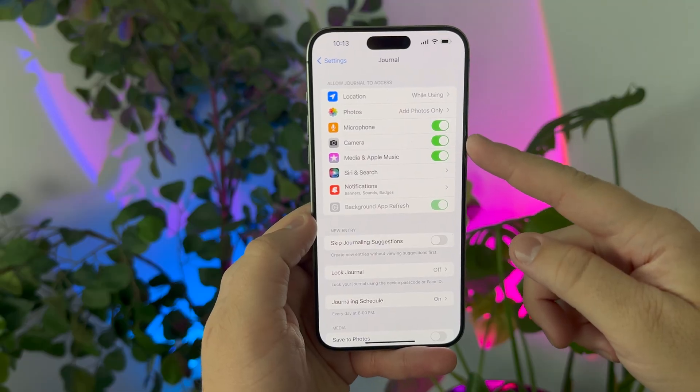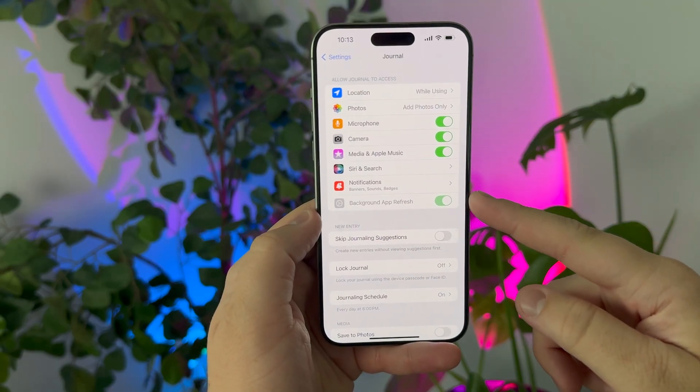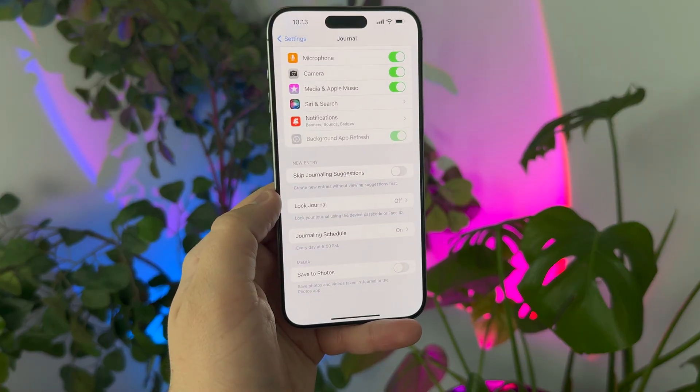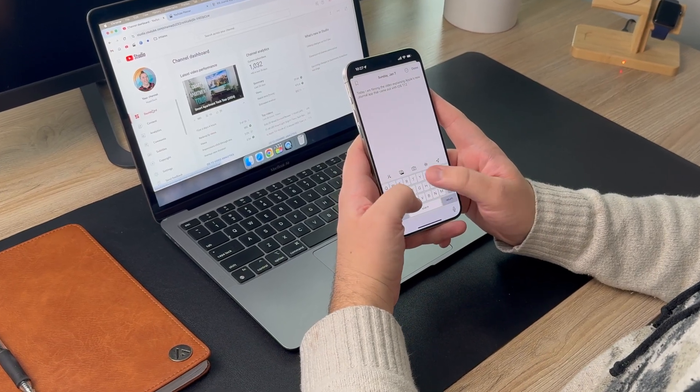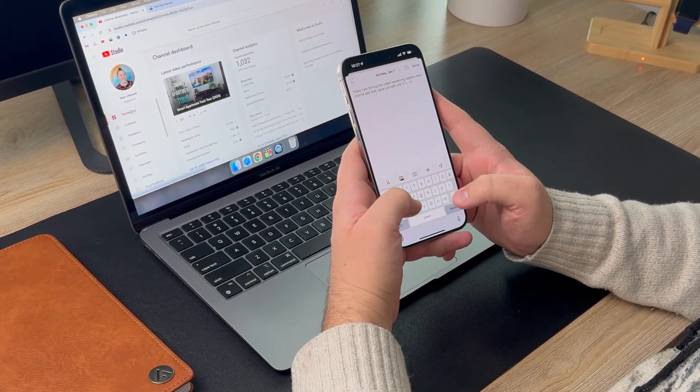Lastly, and maybe most importantly, you can choose what is shared with the Journal app. So if you don't want it to have access to your photos but you're okay with it having access to your music, you can set it up that way. In fact, you can fully turn off the personalized suggestions so you can just open the Journal app and type your own entries without any suggestions at all. It's really built with privacy in mind, and with these options you can fine-tune it to what you're most comfortable with.